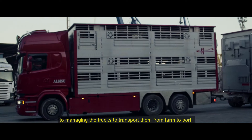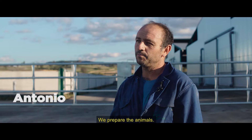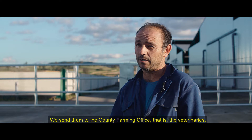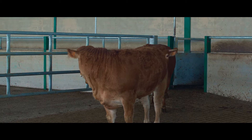Nuestro trabajo consiste en todo el proceso de la compra de los animales, negociando con los ganaderos, hasta la hora de organizar los camiones para el transporte de las granjas hasta el puerto. Nosotros preparamos los animales, los clasificamos por peso y luego les cogemos los números. De ahí lo enviamos a lo que se llama la OCA, que es los veterinarios, y desde ahí ellos nos dan la guía, la cual cuando llega el camionero nosotros se la entregamos. Tienen que estar todos los animales en perfectas condiciones para que puedan subir al camión y para cuando luego se descarguen puedan bajar por su propio pie.